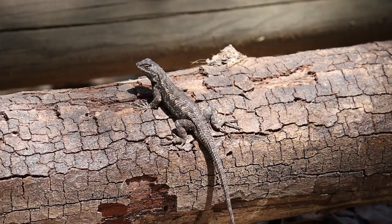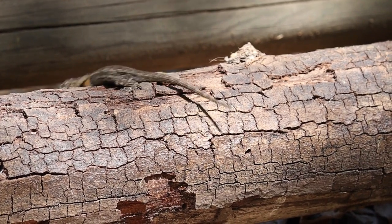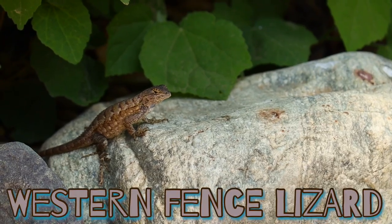Hi Junior Rangers, I need you to be very quiet, don't even make a peep. I'm on a hunt. The sun is out and so are the lizards, and we're going to catch one today. So come along with me on today's adventure as we learn about the Western Fence Lizard.